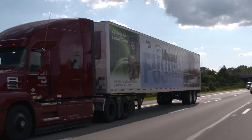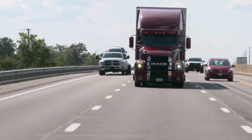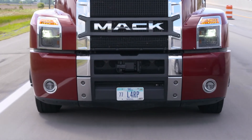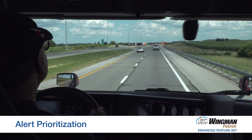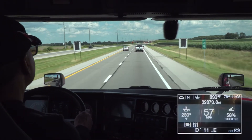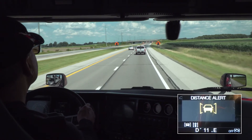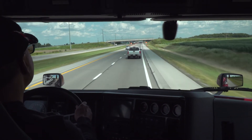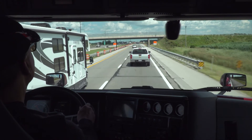Today, you can have a collision mitigation system and a separate lane departure warning. But what happens when you drift out of the lane and you may be about to have a collision? Because we integrate the camera with the radar, Bendix Wingman Fusion is able to give you alert prioritization. So, if we were to drift out of our lane and close in on a vehicle at the same time, the system is going to pick the more important alert — in this case, our distance alert. As we move out of the lane, we skip the lane departure warning because the system prioritizes the following distance alert over the lane departure warning.